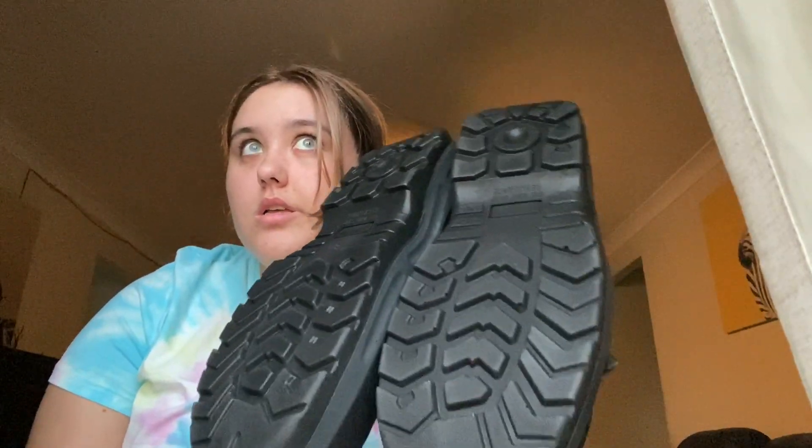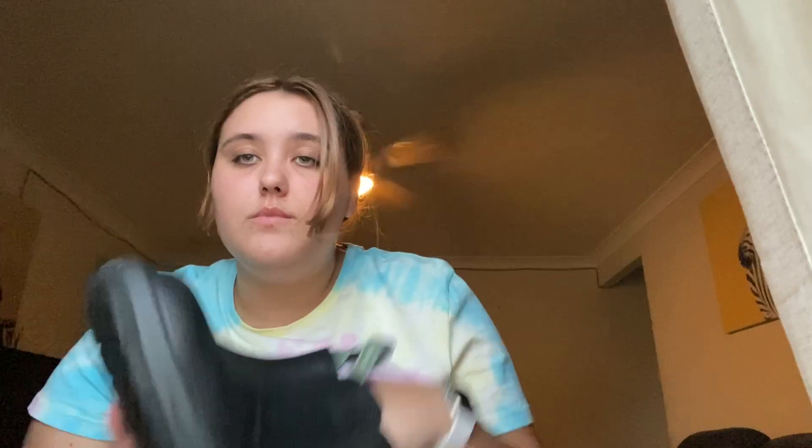The first thing I got were these boots which I'm going to be using for work. They're work boots and I needed them — these were like $34.